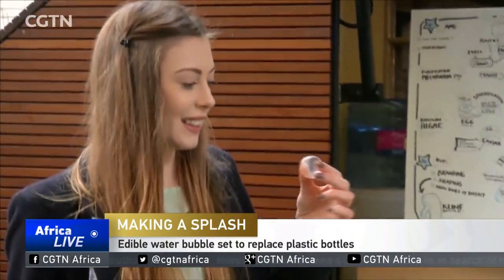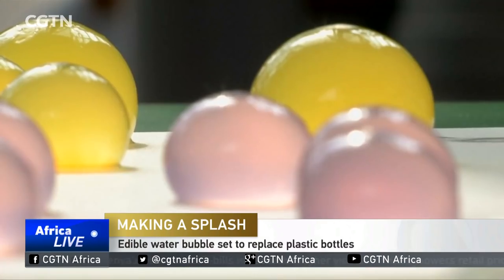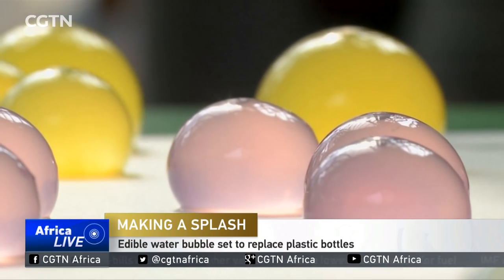Having a drink of water might never be the same again. Called Ooho, these jelly-like spheres are filled with liquid refreshment. Placed in the mouth and popped, it delivers a gulp of beverage, along with some surprise.